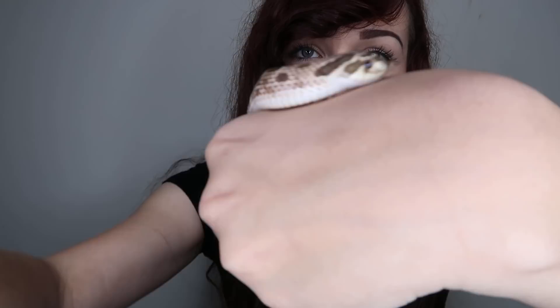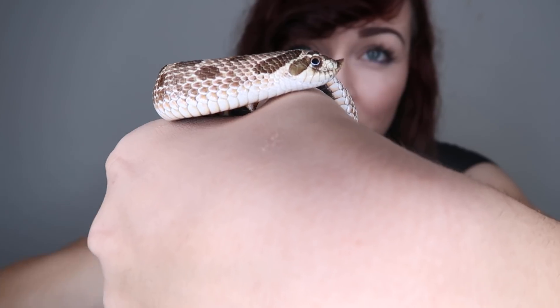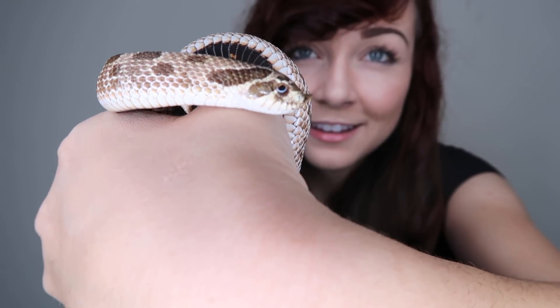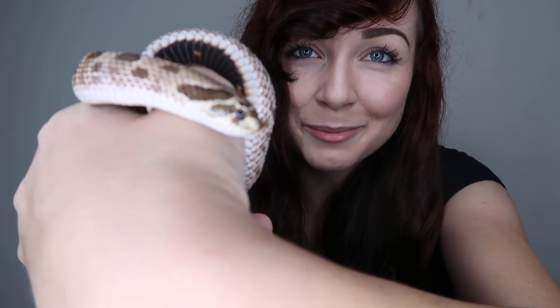He is just absolutely so cute. It looks like he was just slithering really fast, like ran into a wall and smashed his little face in. He's just perfect. Let's see if we can get a good shot of his face — oh, look at that! Look at that good little boy.